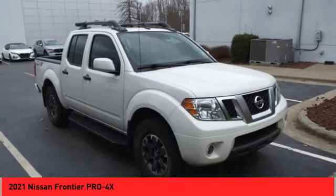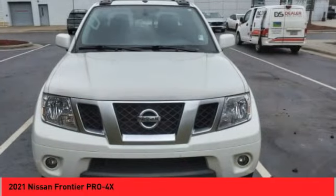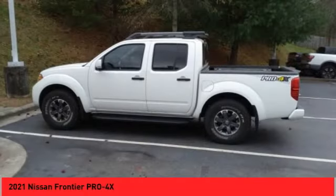Frontier. The Nissan Frontier offers a full-length, fully boxed frame for strength, serious off-road capabilities, and a 5-star rating for side-impact crash safety.